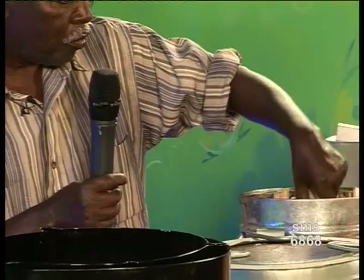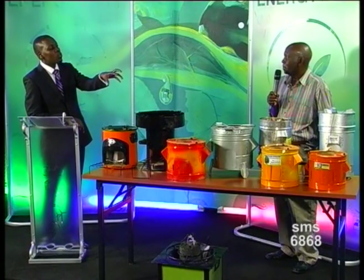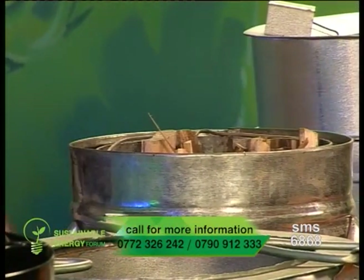You chop your wood into small pieces like this, then you light your match and keep adding one by one. Once these small ones catch fire, the fire will spread all over. Those pieces of wood we can see — after they've burnt, they turn into charcoal. Where does the charcoal go? When the gases have been finished, the fire stops. Then you have to empty it and put more material if your food is not ready yet. Thank you very much. That is Fred from Humura Investments.